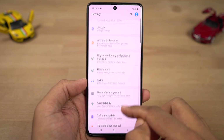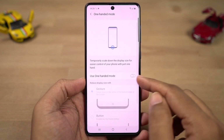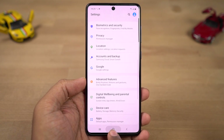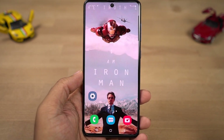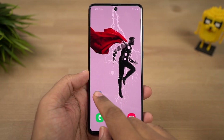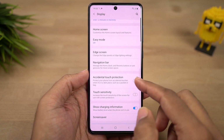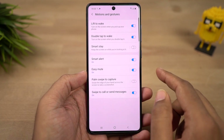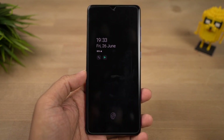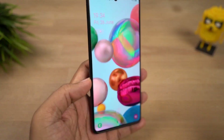Next we have one handed mode. Once you enable this feature and swipe from the bottom left or right corner of the screen, the screen size shrinks, making your phone much more usable with a single hand. You can click the arrow button to switch the screen left or right, and click in an empty area to go full screen. Next we have accidental touch prevention, which is Samsung's fancy name for pocket mode — it prevents accidental touches in closed spaces like pockets and bags. Next we have lift to wake — once enabled, you can simply lift your phone to wake it up, which is very useful if you are using face unlock.